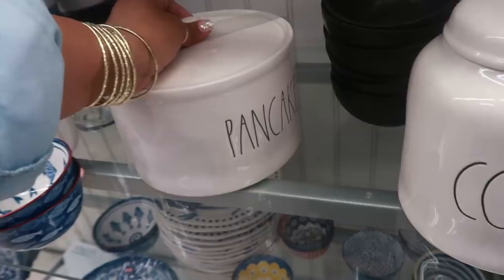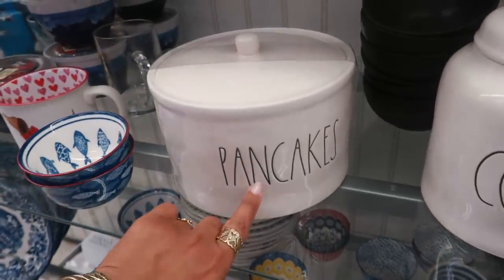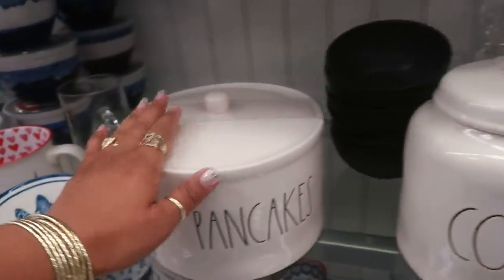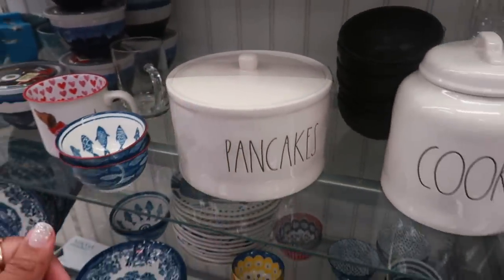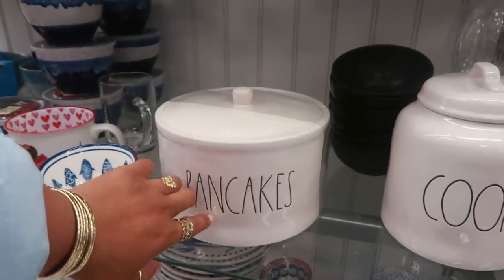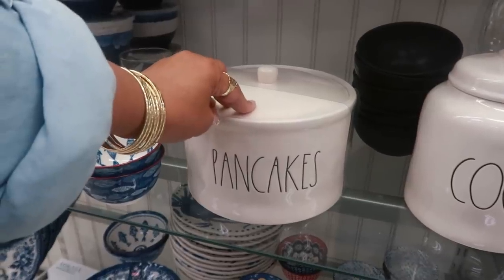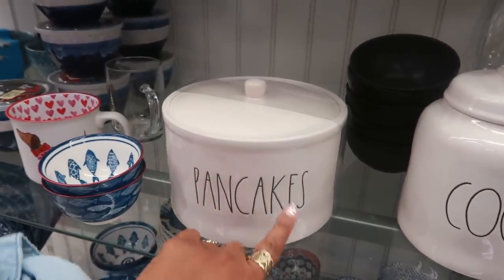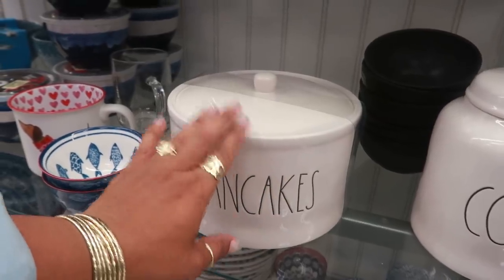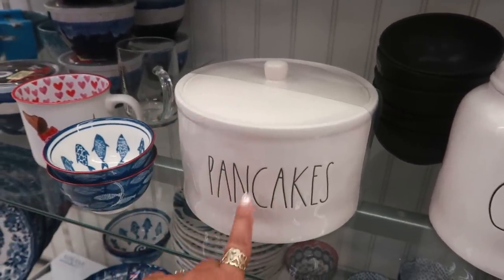She even has a little pancake warmer thing for you to put your pancakes in. I've seen the cookies one but this is different — that's cute. Let me see how much this is — okay that's $14.99. I'm considering that but we don't eat pancakes that much. Too bad it doesn't say tortilla because I think I eat more — I warm up my tortillas more than my pancakes.